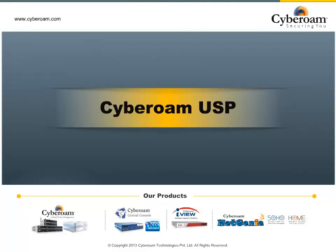Hello and welcome. In this presentation today we will talk about Cyberoam Unified Threat Management Solution and its security features that help keep the network secure from a host of threats.